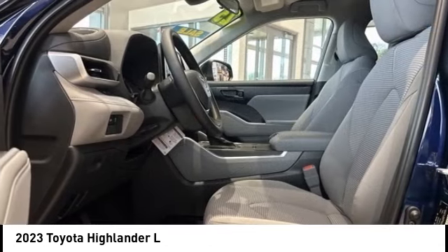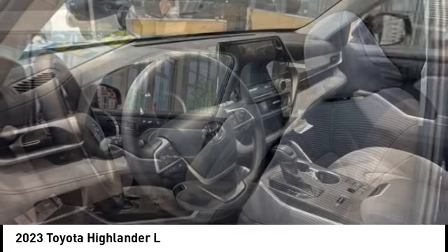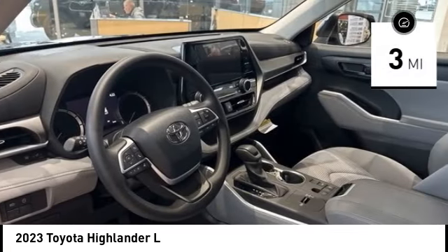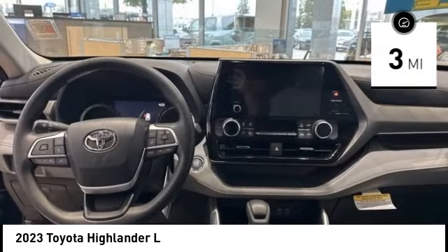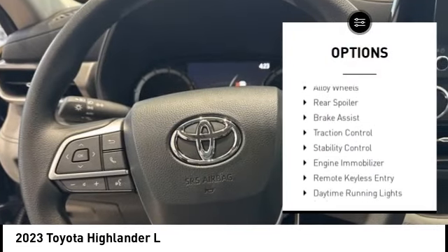A 2010 top safety pick, the Highlander is where substance meets style. This vehicle has less than 100 miles. Here are some of this vehicle's great options: tire pressure monitoring system, emergency braking preparation.